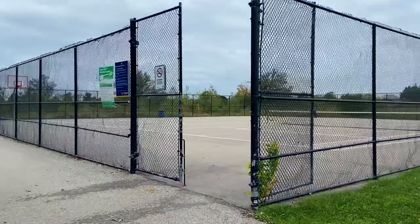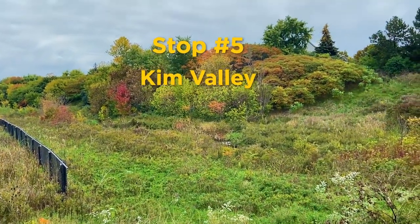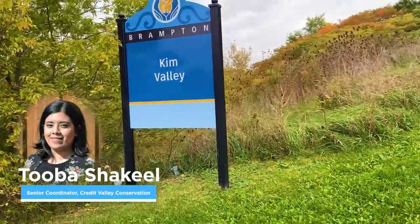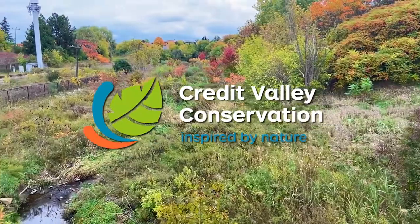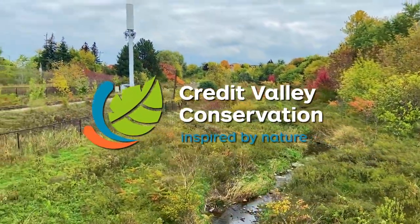Let's head over to Stop 5 with a message from proud programme partner Credit Valley Conservation. Hi, I'm Tuba Shaquille, Senior Coordinator of the Sustainable Neighbourhoods Program with Credit Valley Conservation. Credit Valley Conservation, or CVC, is a community-based environmental organisation dedicated to protecting, restoring, and managing the Credit River watershed.